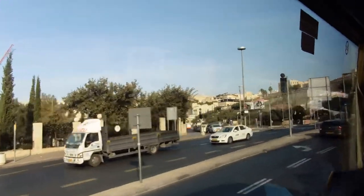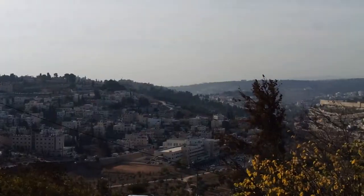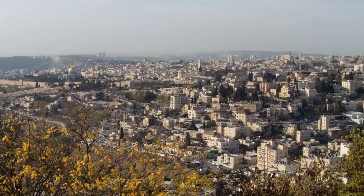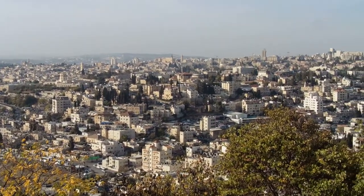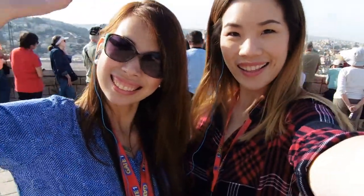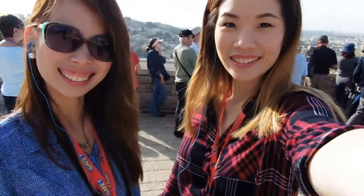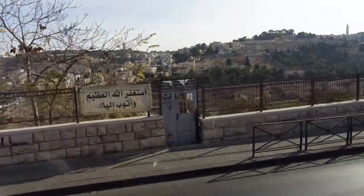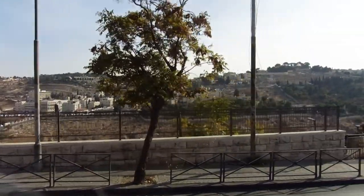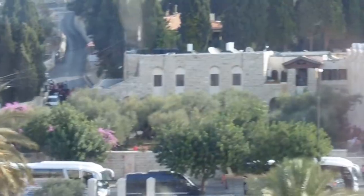This is day one. We are currently on the way to Mount Zion. We are standing right on Mount Zion and overlooking the beautiful city of Jerusalem. We are about to pass by the Garden of Gethsemane. Gethsemane is the Greek word for oil press, and that's why there are a lot of olive trees here. It's illegal to cut them because it symbolizes peace.